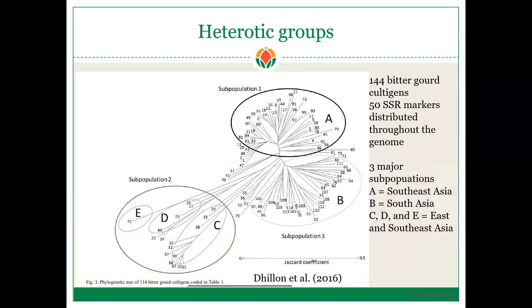Here's a really good example of the development and use of heterotic groups — this is not in pepper but in bitter gourd, though pepper could be treated the same way. In this study, they used SSRs, or simple sequence repeat markers, and a large panel of bitter gourd lines originating from across Asia. They found that lines from Southeast Asia grouped together, those from South Asia grouped together, and there was another group consisting of East and Southeast Asia lines. When you cross a line in Group A with a line in Group B, C, D, or E, a high level of heterosis existed — these lines are genetically dissimilar, originated from different parts of the world, and the progeny have high levels of heterosis.